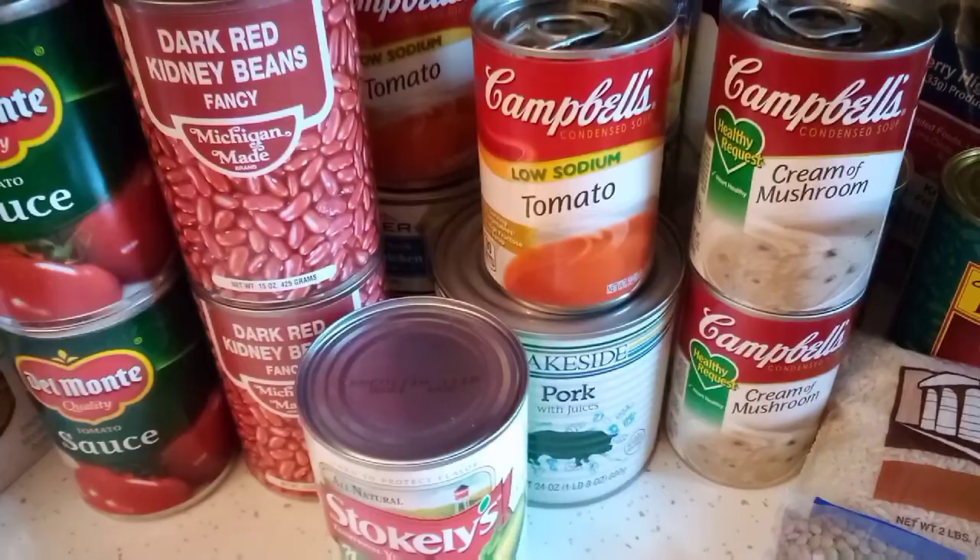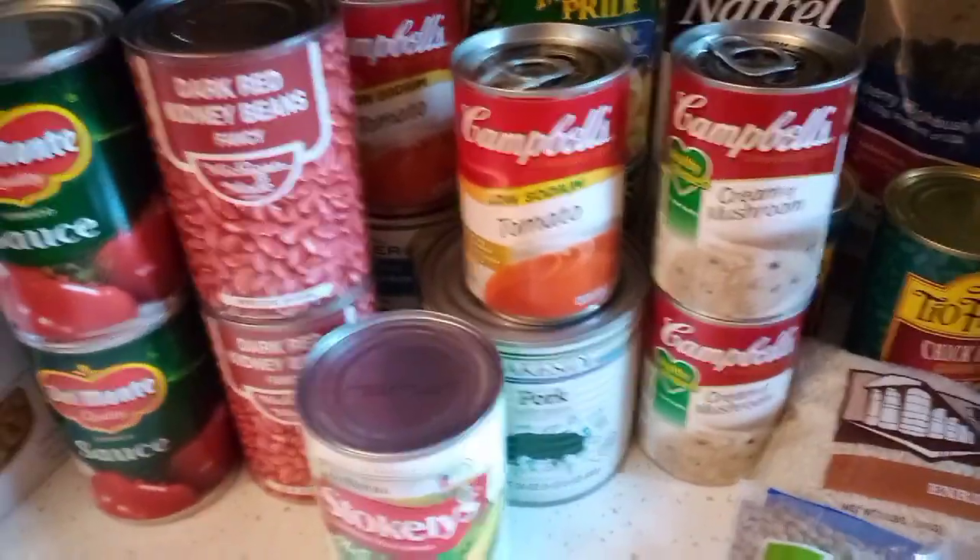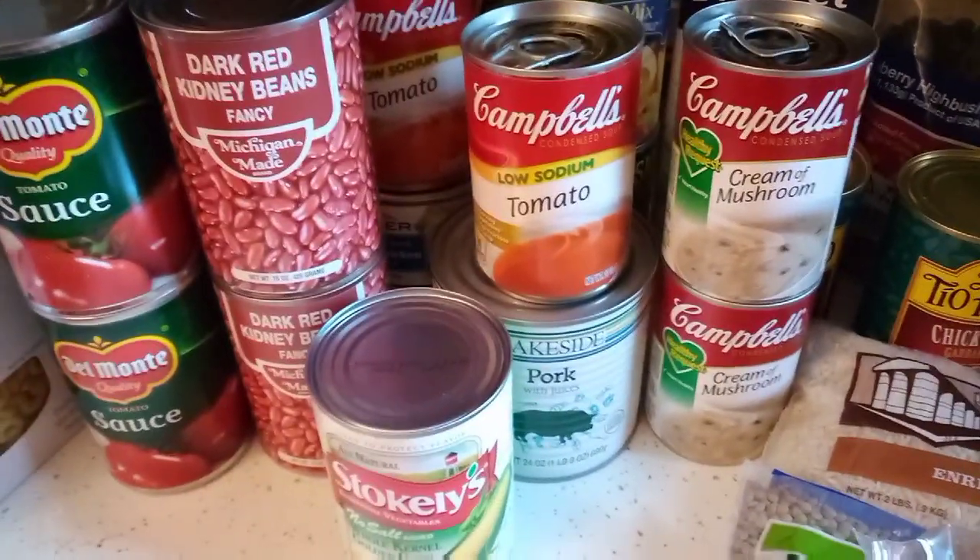That's my food pantry haul for today along with some recipe ideas I threw out there. I hope you enjoyed that. Don't waste your food pantry food — look online, find recipes, check old cookbooks. We have some old cookbooks from Glenn's mom that I'm going to go through. You can use this stuff for a lot of things, and if you're not going to use it, donate it or give it to a friend.